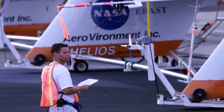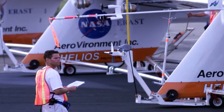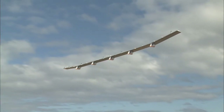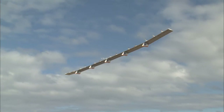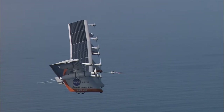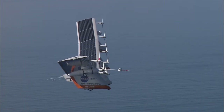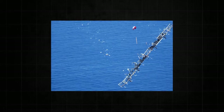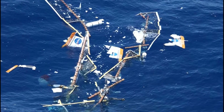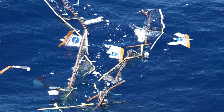He went on to be a technician and crew chief of the Helios prototype. The final aircraft in the series, the Helios, had a wingspan as long as five school buses lined up, but weighed only 8% of an average school bus. Eventually, this design proved unstable and could not withstand strong winds, which caused Helios to crash into the ocean.